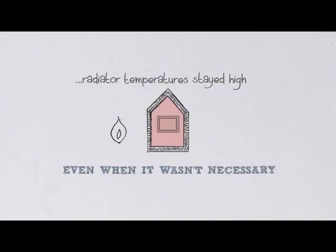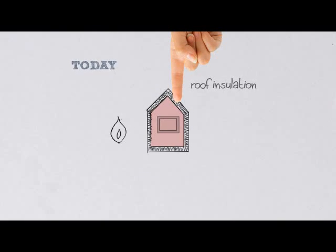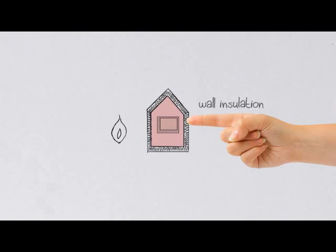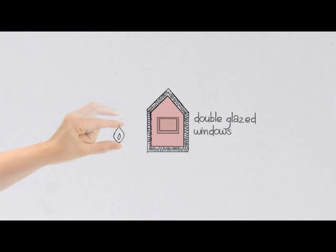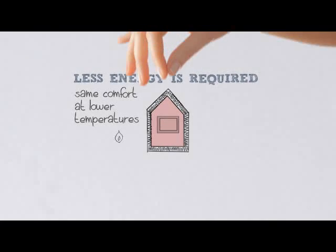Today, we have reached a near ideal situation: roof insulation, wall insulation, double glazed windows, floor insulation. This means less energy is required to heat the house, and the house stays warmer for longer, giving the same comfort at lower temperatures.